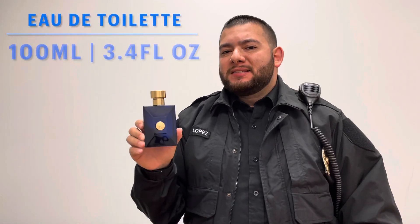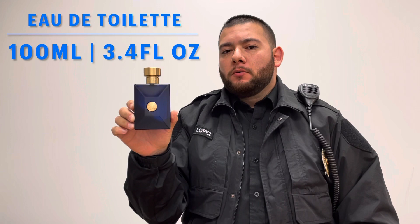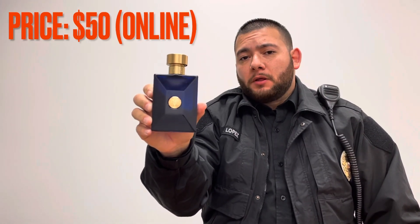This is an EDT, Eau de Toilette. This is the 100ml bottle, 3.4 fluid ounces. The price range for this fragrance, you're looking at $50 online.